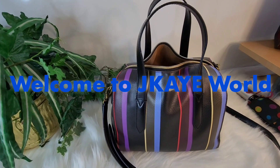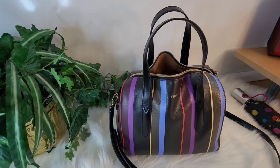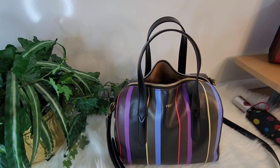Hello everyone, welcome to JK World. I am Vijay and today in my world, I am currently in my Fossil Sydney Satchel. It is in the color of Stripe Multi.